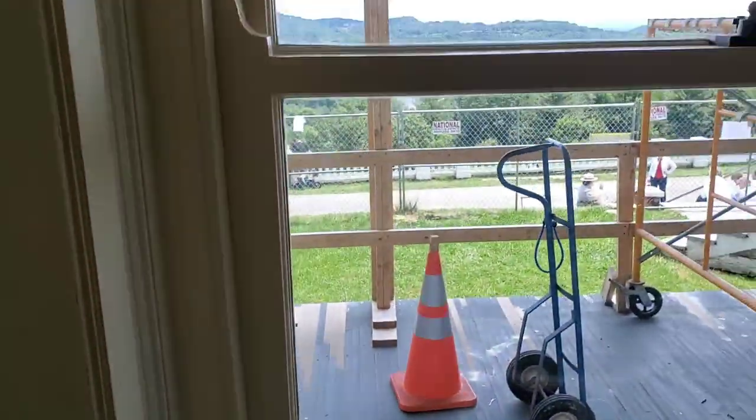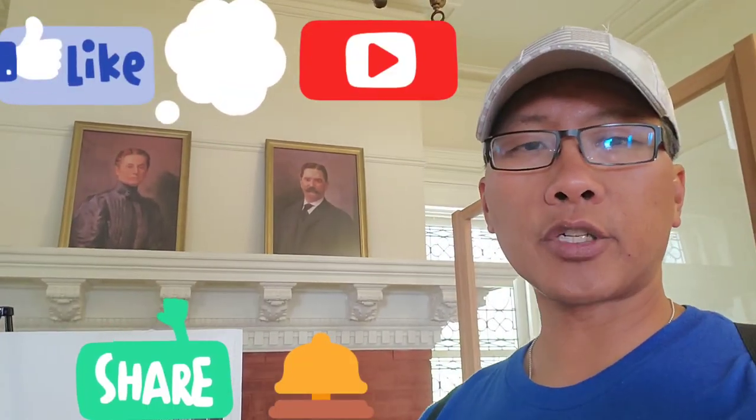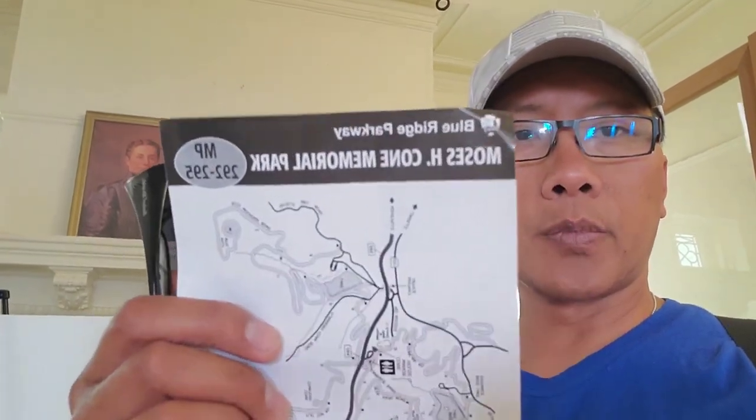And here's the beautiful view from this room right here. Thank you to the Cones — you have a beautiful residence, and they donated it to the park service so now everybody can enjoy all it has to offer, from the manor to the 3,600 acres of grounds. If you like what you see here, go ahead and like, comment, subscribe, and don't forget the notification bell. Share this so others can come visit Moses H. Cone Memorial Park. We'll see you on the parkway!